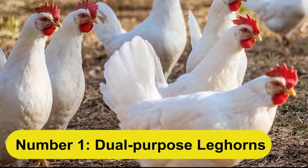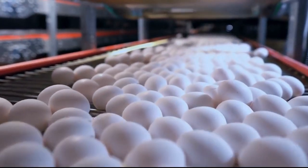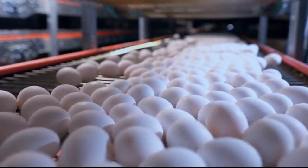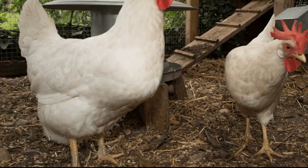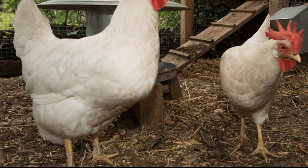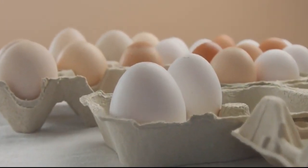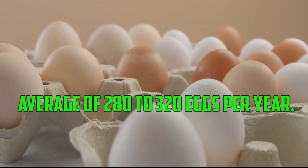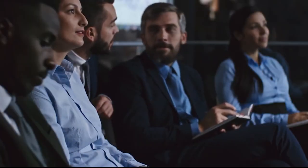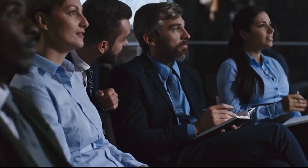Number 1: Dual Purpose Leghorn. The Dual Purpose Leghorn is an Italian breed that is known for its good meat and egg production. These birds can reach a mature weight of around 5 to 6 pounds in 16 to 18 weeks. They are also excellent layers, with an average of 280 to 320 eggs per year. Now that we've gone through the top 10 dual purpose chicken breeds, let's answer some frequently asked questions about raising them.